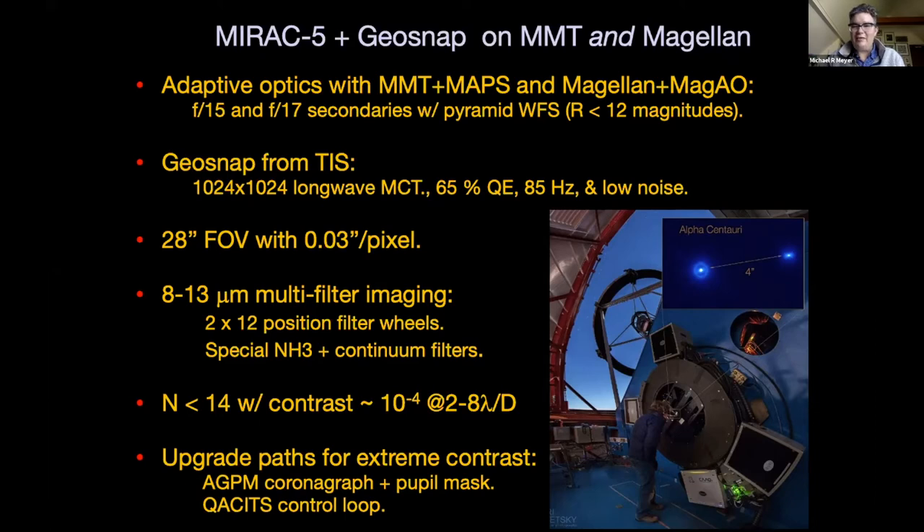Within a night we ought to be able to get down to N of 14. Our targets are close by, anywhere from 2 to 8 lambda over D. This is high contrast but not extreme contrast — we're not pushing down to 10^-6. We would like to, but that would require additional funding: procuring an AGPM coronagraph in collaboration with Liege, the associated pupil mask, and implementing the Quasset control loop to keep the star on the sweet spot. These are upgrade paths — additional resources would be needed to reach contrasts of 10^-6 or greater at a few lambda over D, say around Alpha Centauri.